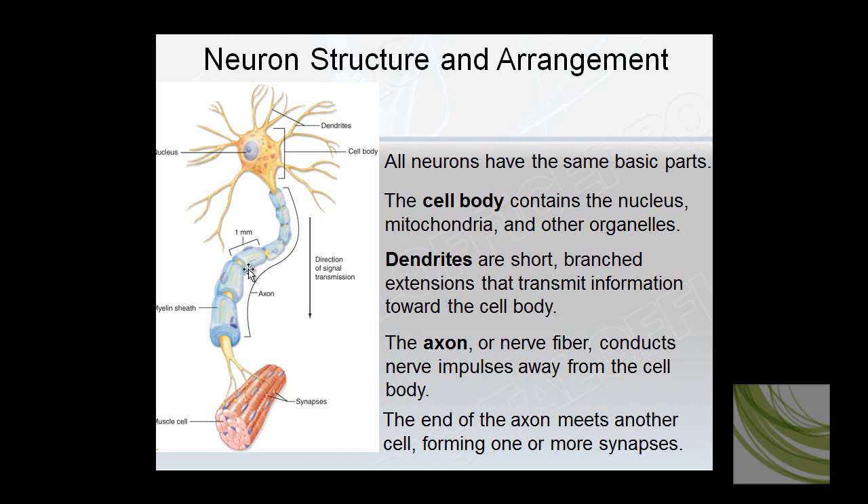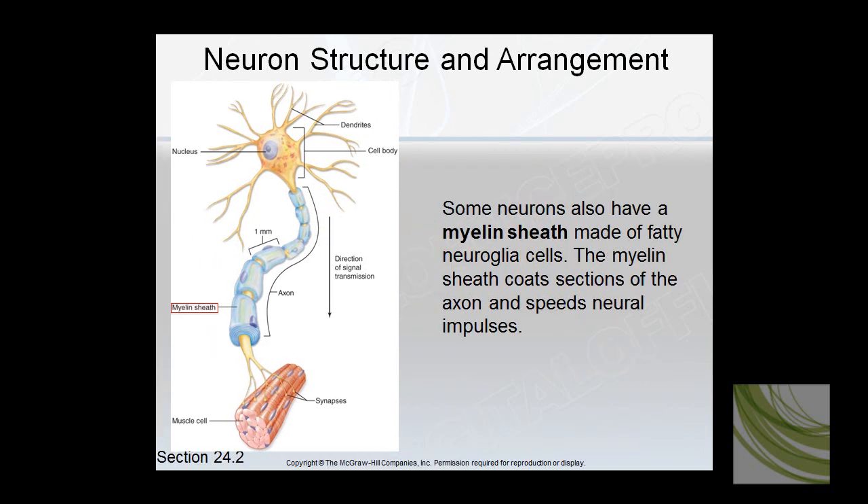The axon has myelin sheaths — those little blue things — which speed up nerve impulses. Myelinated axons are what we normally call white matter in the nervous system. White matter axons run up and down the body, from your foot to your head, because the myelin speeds them up. Unmyelinated axons tend to travel only an inch or two and are involved in instinctual reactions and reflexes. The myelin sheath is made of fatty insulation.